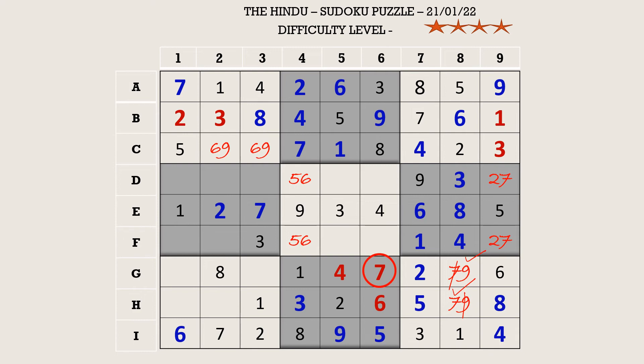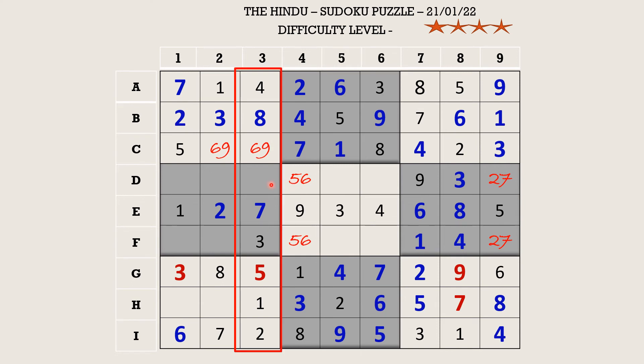In row G the missing numbers are three and five. There is a three in F row, so G3 takes five and G1 takes three. In column three only six and nine are missing. There is a nine here, so D3 takes six. This six cancels out the six in D4, so D4 becomes five and F4 becomes six.